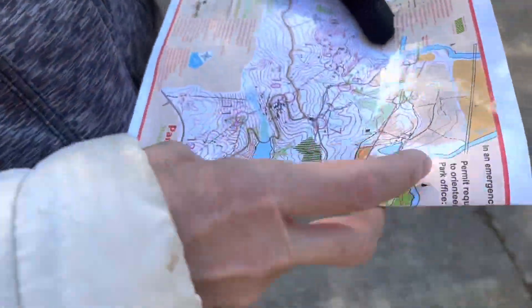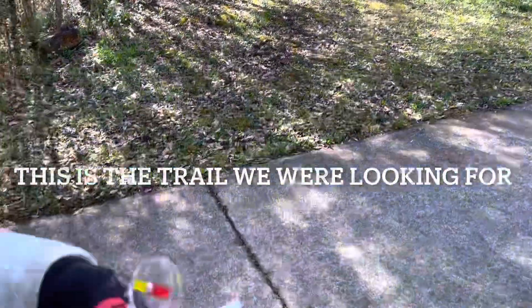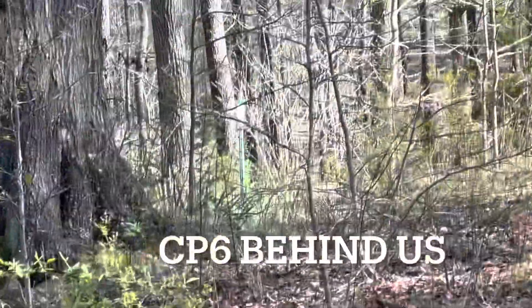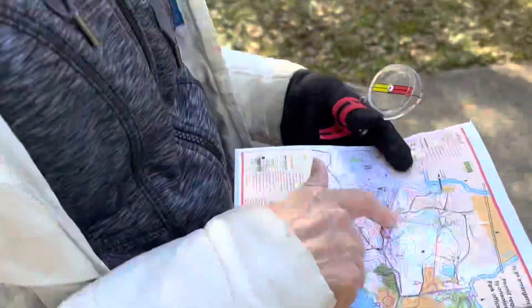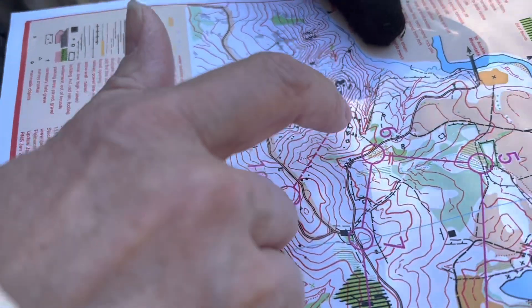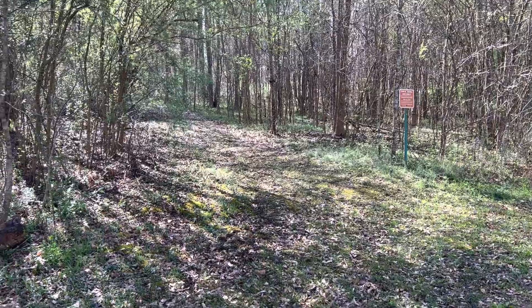So we made it back to checkpoint six. This is the little trail we were looking for right here to the left — it's on the opposite side of checkpoint six. There's six over there, you can kind of see it. So we're just going to take this little trail and it looks like we're going to pass some boulders along the way, but control point nine should be in between two boulders once we get there. Lead the way.